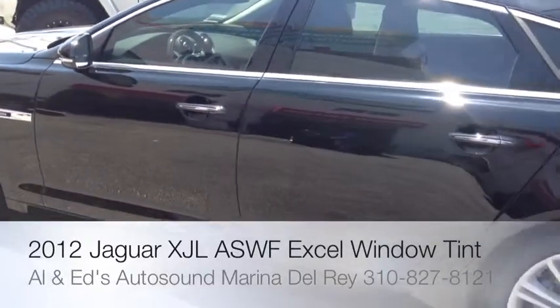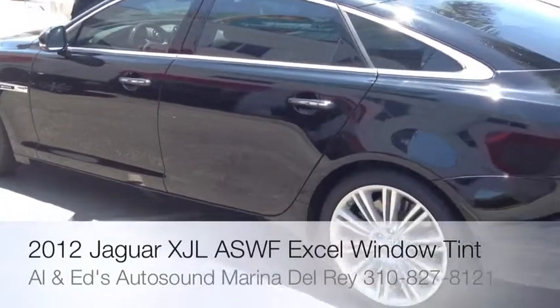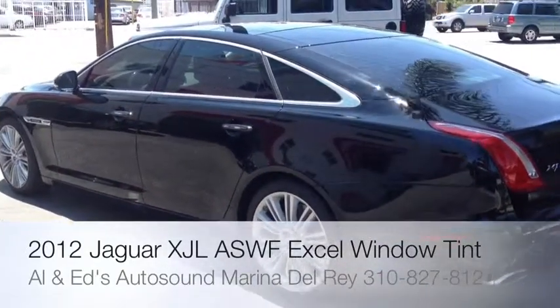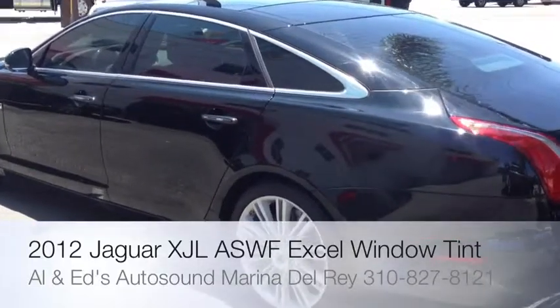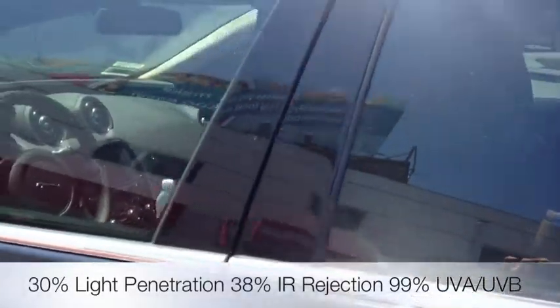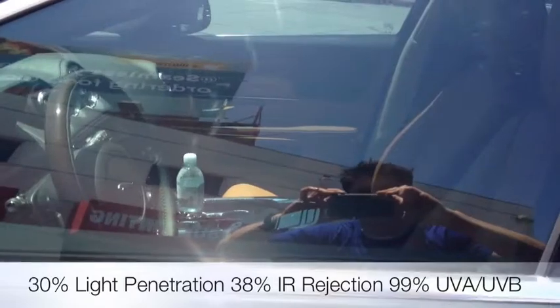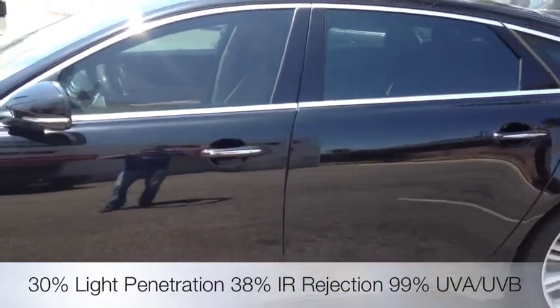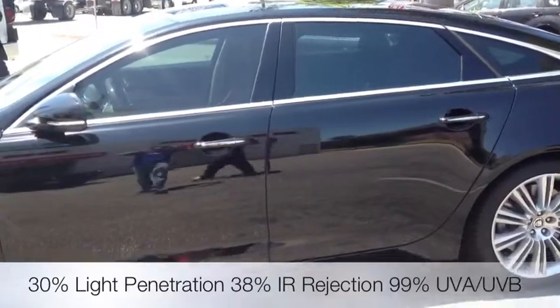What we just got done doing was a 30% tint job all the way around. It's a black car so it definitely gets hot and warm on the inside, but you want to protect your passengers and your interior. With a 30% shade, only 30% of the light still comes through so it's completely translucent, but 99% of all UV rays are actually blocked out, preventing any type of skin disease or drying out of the leather.